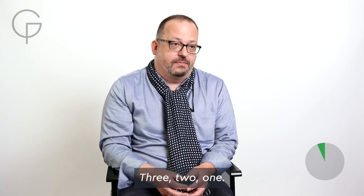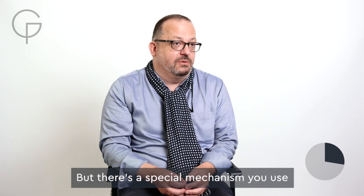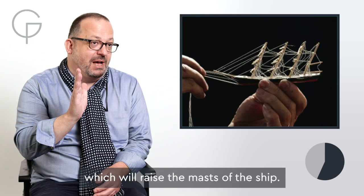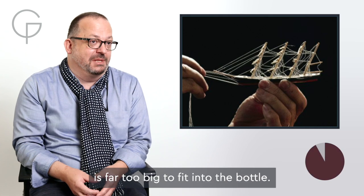Three, two, one... It's really meant to be a secret, but there's a special mechanism you use where you can draw a string which will raise the masts of the ship. So it actually makes it look as though the ship is far too big to fit into the bottle.